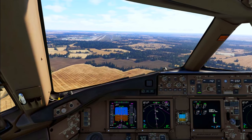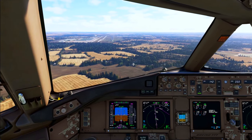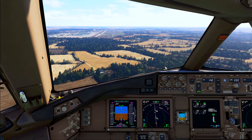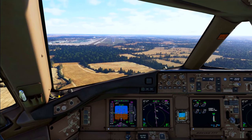Ryanair 101, speed 165 knots until 4 DME. 165 knots until 4 DME, Ryanair 101.